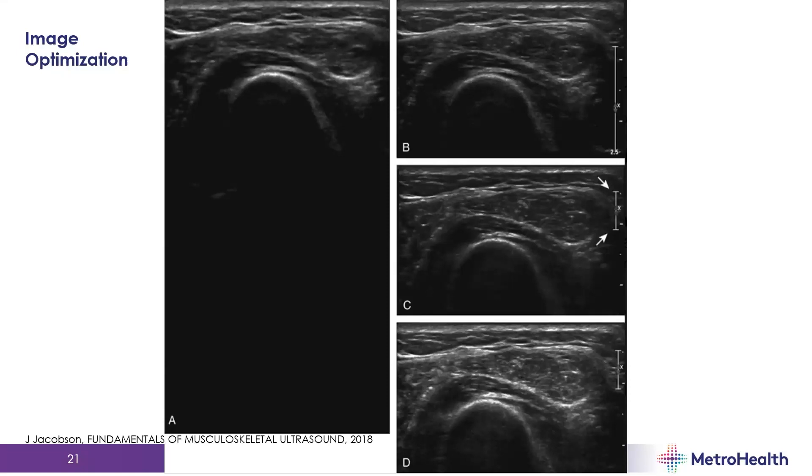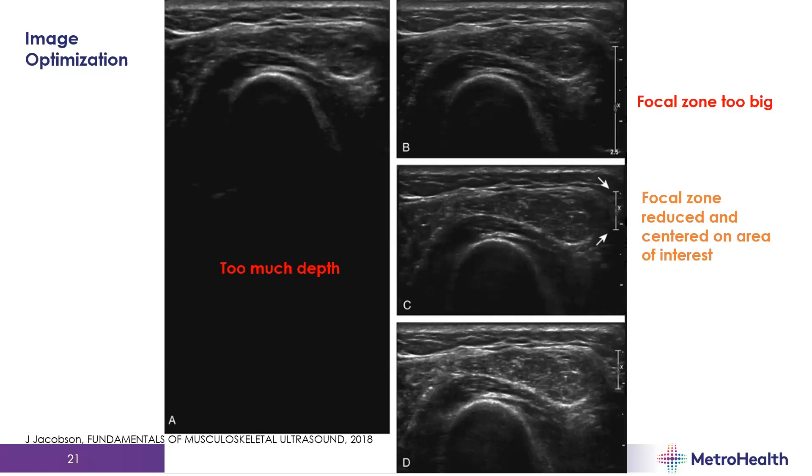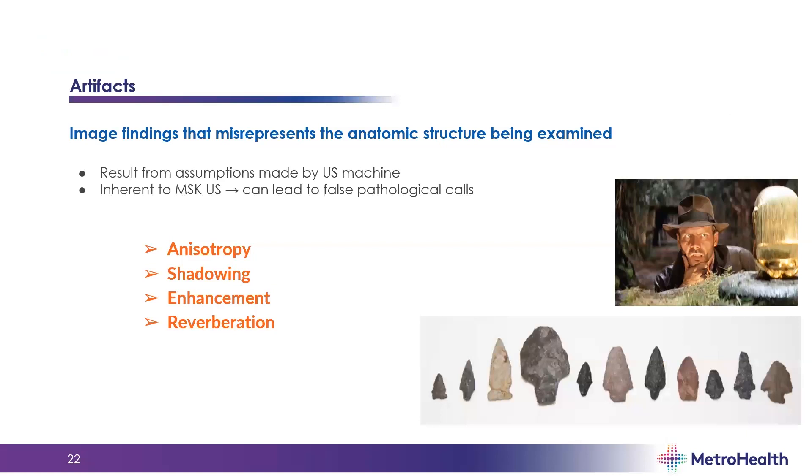Here's an example of how you optimize the image. If the area of interest is at the top of the screen, the depth may be set too deep — reducing the depth gets you closer to what you need. Then narrowing the focal zone to center it on the area of interest improves your view of structures within that focal zone. Then you can increase gain to see that area much better.